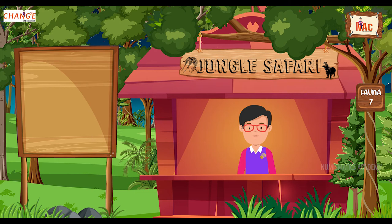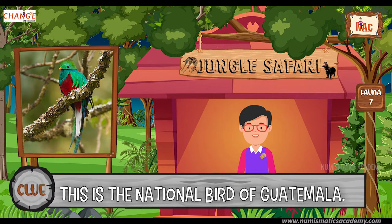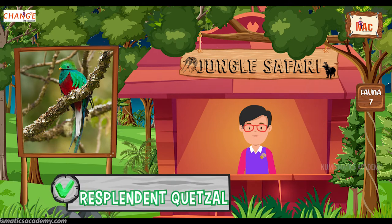Do you know what this bird is? Okay, let me give you a clue. This is the national bird of Guatemala. Did you find it? If not, here's another clue. The scientific name of this bird is Pharomachrus mocinno. Yes, you are absolutely right. It's Resplendent Quetzal.